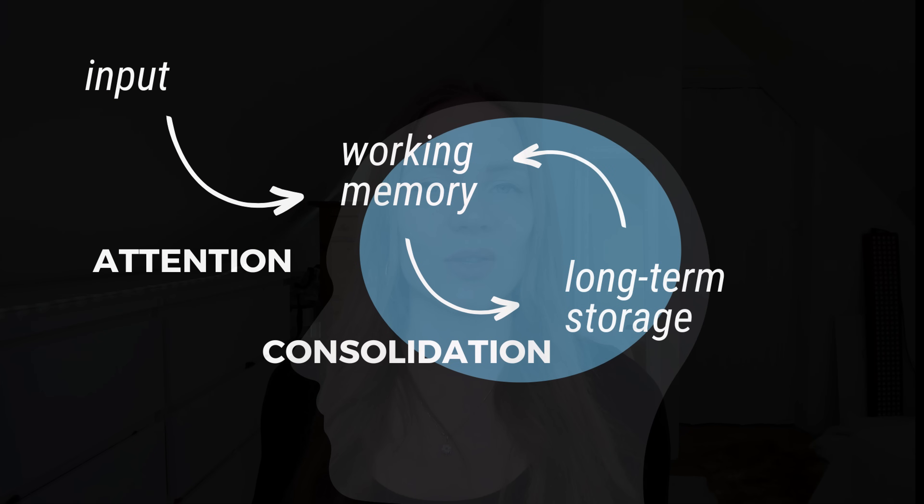Dopamine and serotonin are also both involved in memory and learning processes. Learning and forming memories requires roughly two processes. One is to be able to pay attention to the material and manipulate it in your prefrontal cortex in your working memory. The second is to transfer this learned material into long-term memory. Dopamine is very important for the first stage, in which you attend to the information and manipulate it in working memory, whereas serotonin is linked to the activation of the hippocampus and forming long-term memories.